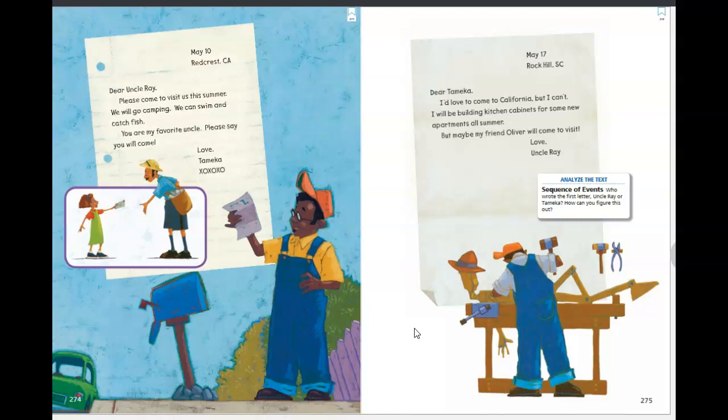The letter is dated May 10th from Red Crest, California. 'Dear Uncle Ray, please come to visit us this summer. We will go camping. We can swim and catch fish. You are my favorite uncle. Please say you will come. Love, Tamika. XO, XO, XO.' XO, XO when you're writing a letter to someone you care about means hugs and kisses. So now we know that little girl must be Tamika, and she was writing a letter to her favorite uncle, Uncle Ray, because she really wants him to come visit her this summer.